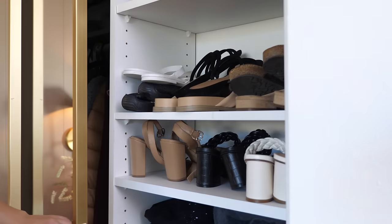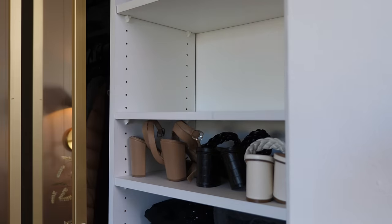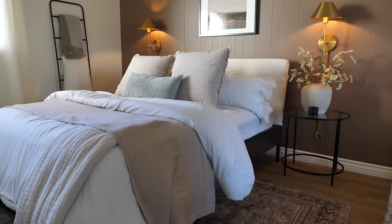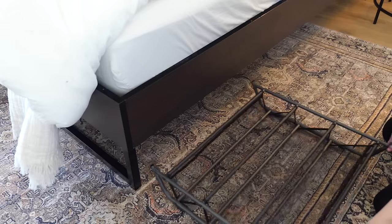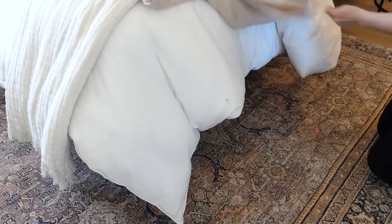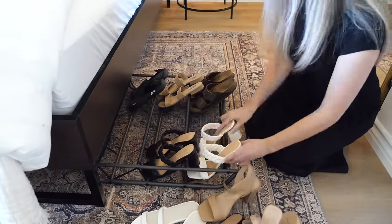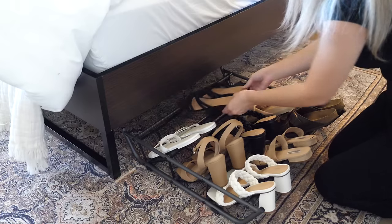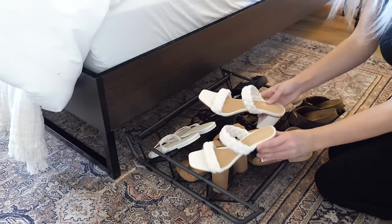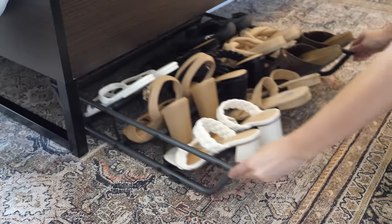If you want to make some extra room in your closet, you can remove all of those summer shoes to make room for your fall and winter essentials, but store away your summer shoes underneath your bed using this under-bed shoe organizer. This rack holds six to nine pairs of shoes, so it's perfect for all of your summer sandals, running shoes, water shoes, and even some heels, and it slides perfectly right underneath this IKEA bed.